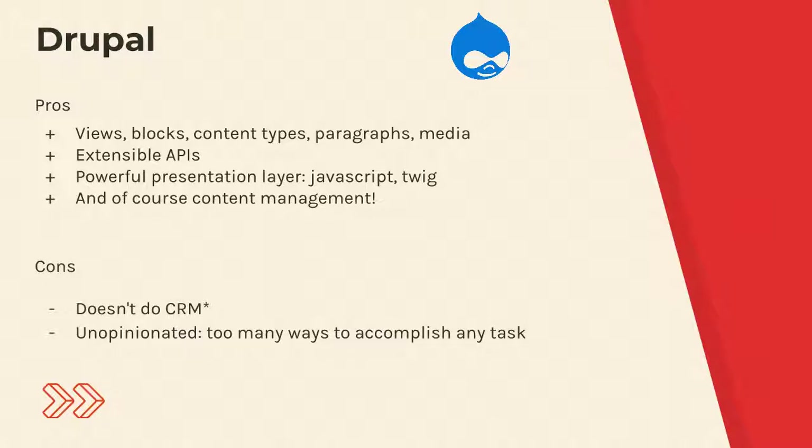Cons — and it is Drupal Camp here so I won't get too much into the cons — but it doesn't really do CRM. I know there are CRM modules, integrations with CiviCRM, Redhen — there are CRM modules for Drupal. So okay, it does CRM, but it's not Salesforce. Salesforce is the CRM: it's got huge market share, huge reach, great support, and it eliminates liability issues of storing all that data. For all intents and purposes, Drupal doesn't hold a candle to Salesforce in terms of CRM.